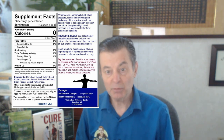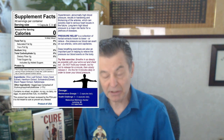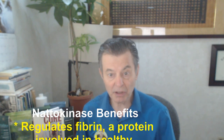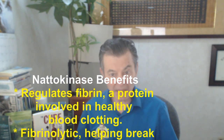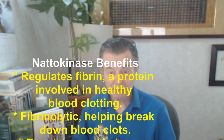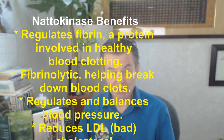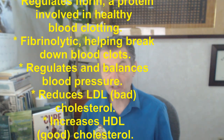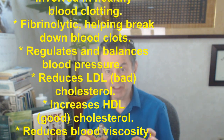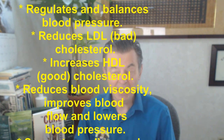Nattokinase reduces LDL, which is the bad cholesterol, and increases HDL, which is the good cholesterol. It reduces blood viscosity, which improves blood flow. It lowers blood pressure — as I said, that's one of its main purposes. It supports cardiovascular health and relieves hyperviscosity of the blood — that's the thickness of the blood — so it acts like a natural blood thinner.